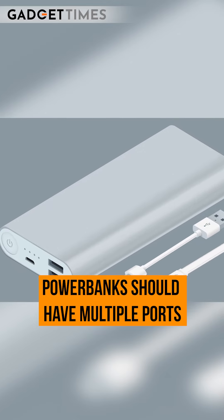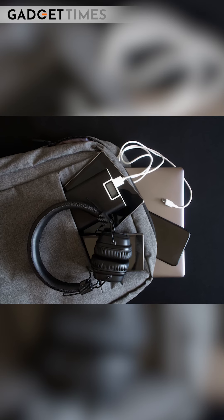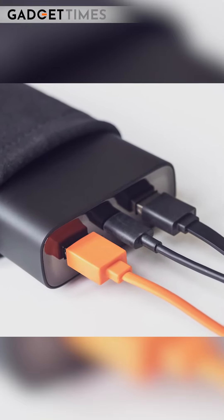Last but not the least, you need multiple ports in your power bank so you can charge multiple devices at once — smartphones, tablets, cameras — which saves you a lot of time. Some power banks also come with USB charging cables that can be folded, stored, and interchangeably used.